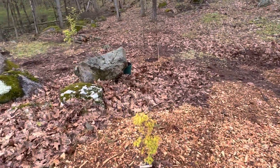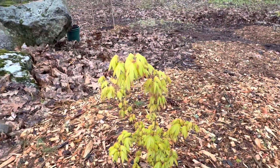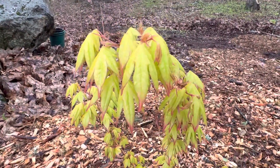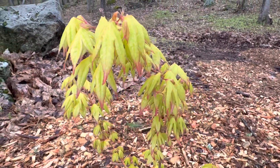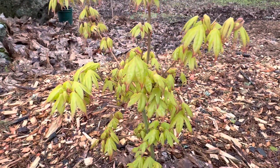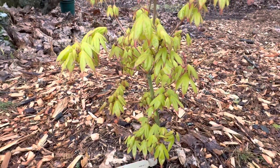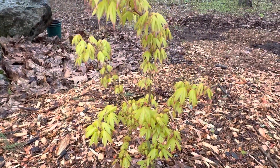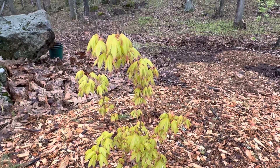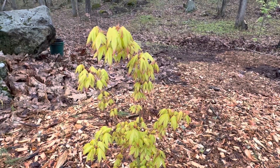Over here we've got usu midori. It's kind of a chartreuse right now — hoping it's going to fade to a nice pale yellow. Pictures online make this look like a really cool tree. It'll be in some shade here with morning sun, so hopefully the right conditions.